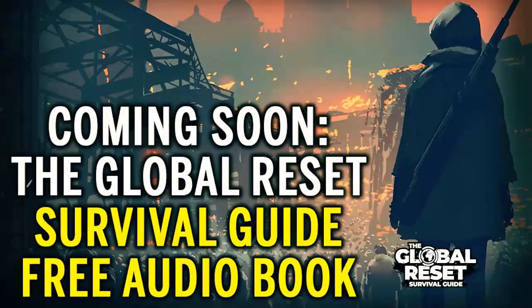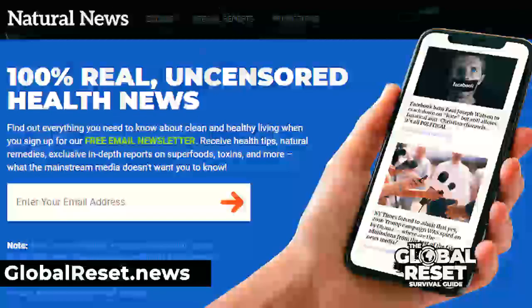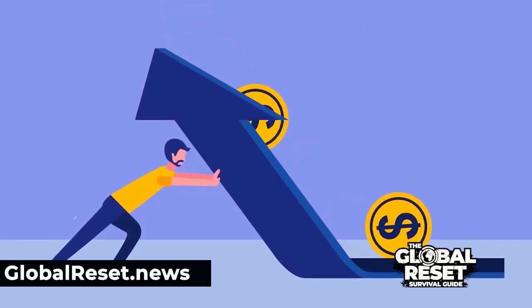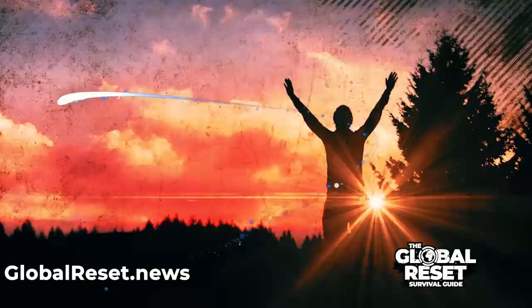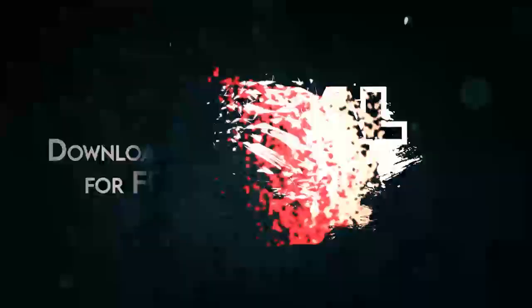A global reset is coming, and that's why I've recorded a new nine-hour audiobook called The Global Reset Survival Guide. You can download it for free by subscribing to the naturalnews.com email newsletter, which is also free. I cover how the monetary system fails, emergency medicine and first aid, and what to buy to help you avoid infections. Download this guide — it's free, my gift to you, because I want like-minded people to survive.